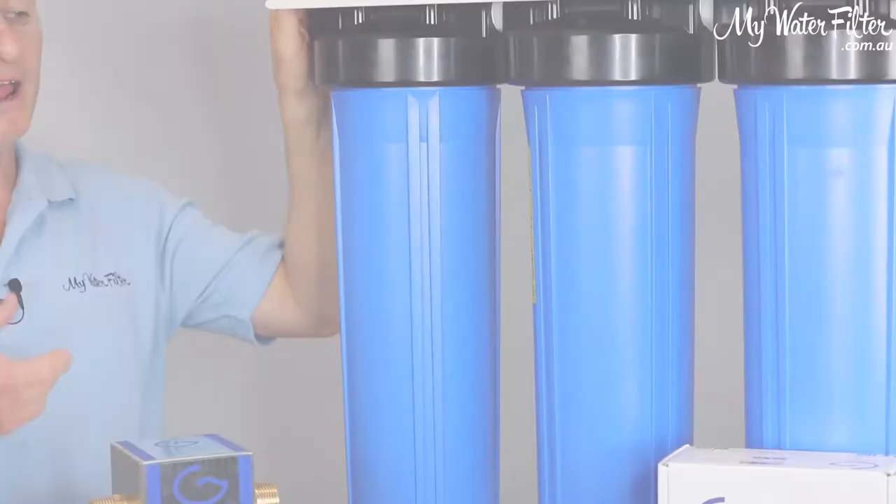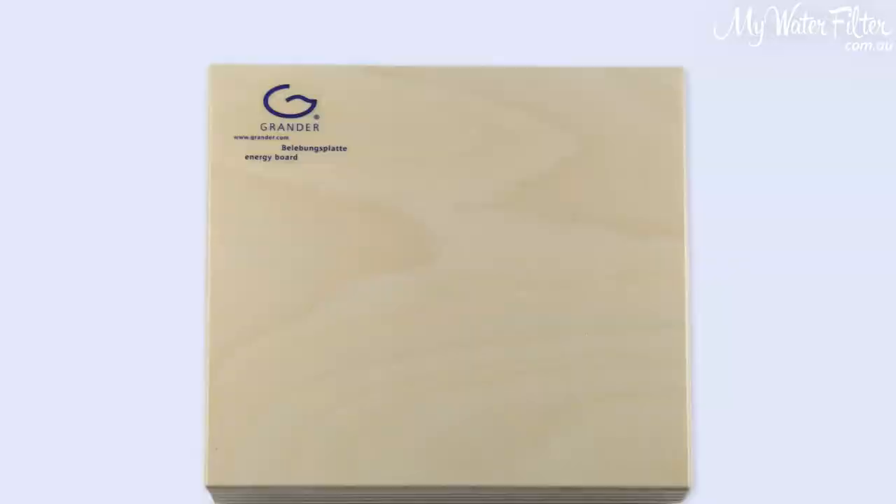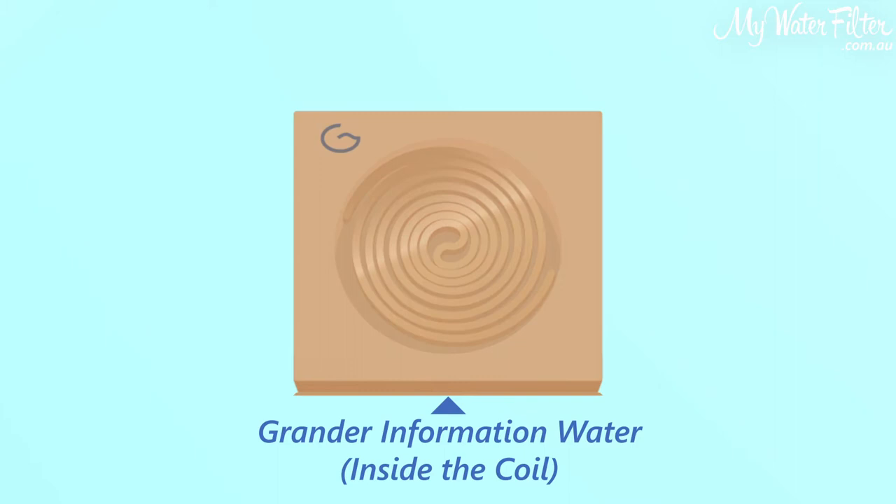So that's when the Grander revitalization products are just so important nowadays. Once we get our water to our homes, we can give it a quick filter and take out the majority of the contamination. Then we use a Grander product. As you can see in the video here, the Grander information water is sealed inside the coil of copper inside the board. Once you have filled your bottles with filtered water, we place the bottles onto the Grander board.